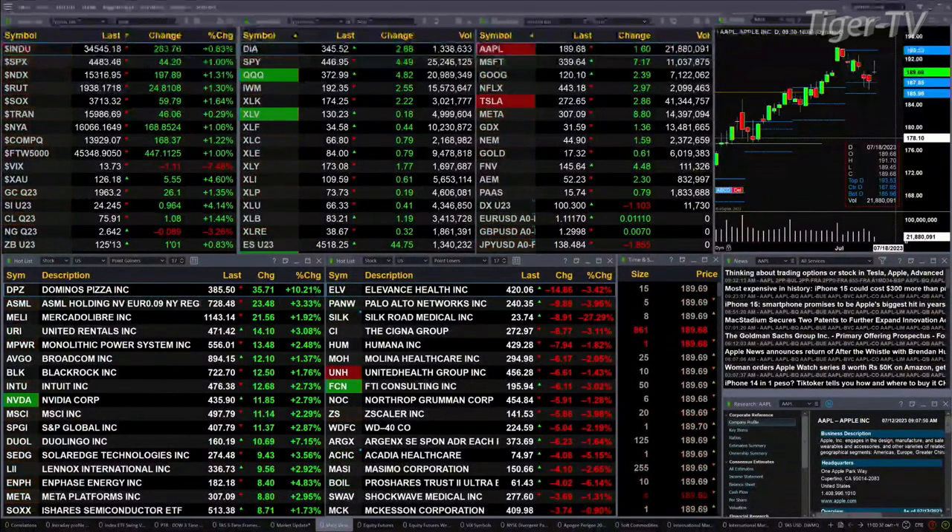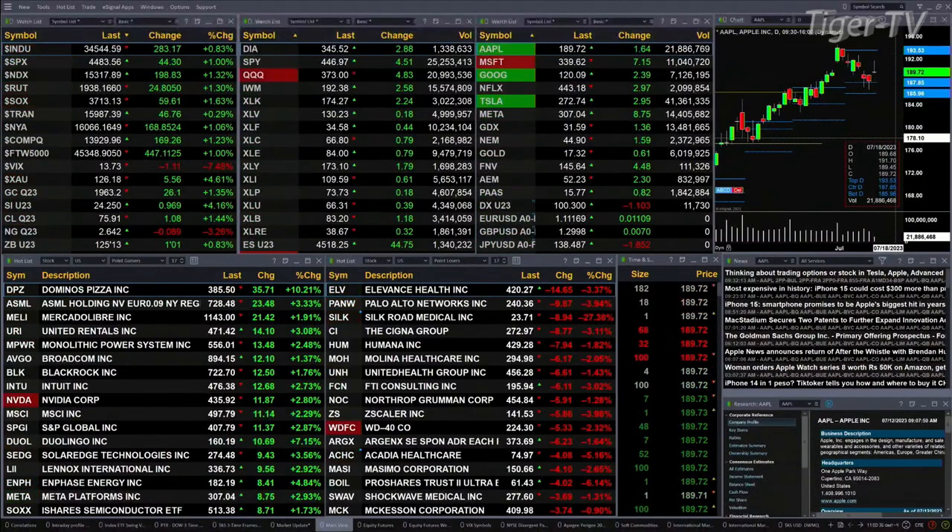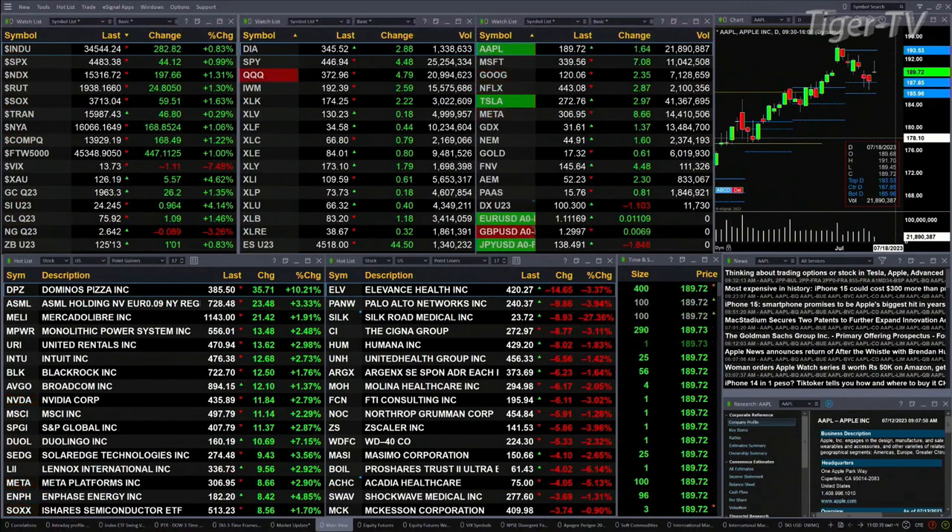Gold's up $26. Silver's up 96 pence. Light sweet crude is up $1.08. Natural gas off nine cents, and the 30-year bond up one point and one tick, trading at 125.13.